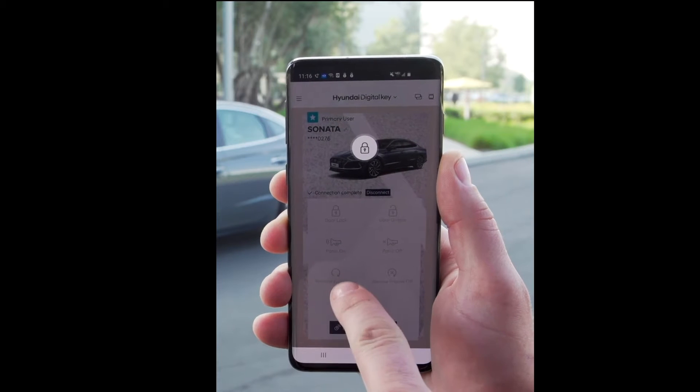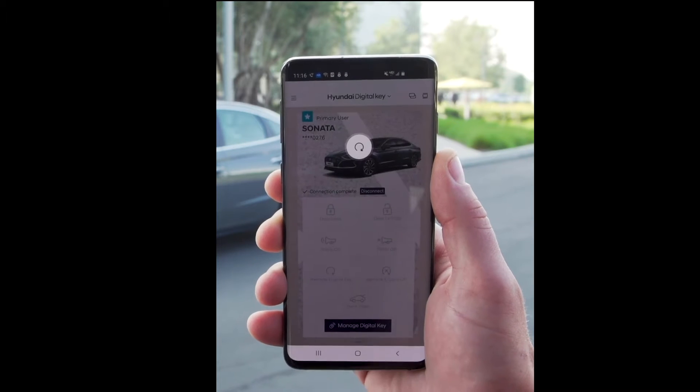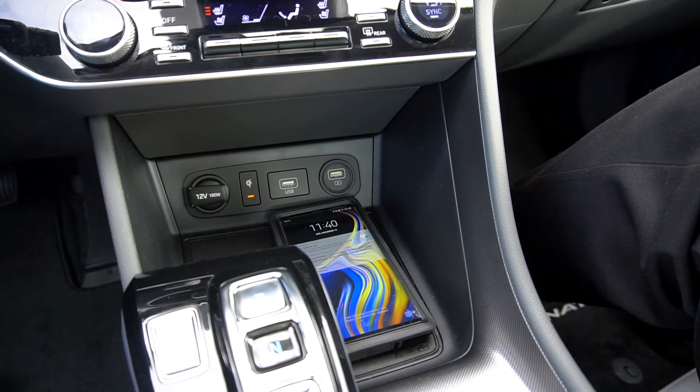This car is connected like never before. You can unlock and start your car from your phone, you can charge your phone wirelessly, and your car can park itself.